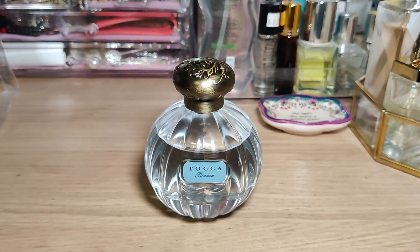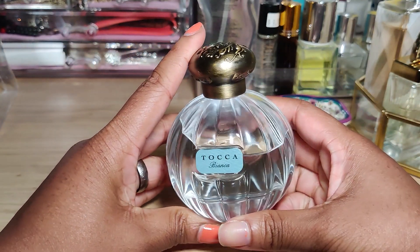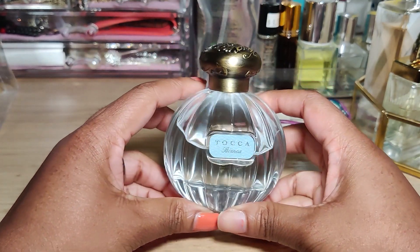Welcome to my channel! Today I'm giving you a quick review on a favorite house of mine. This particular perfume is new to me — this is Toka Bianca, one of the Toka girls. I've been using this one for the month of May and I was pretty surprised by how much I liked it.